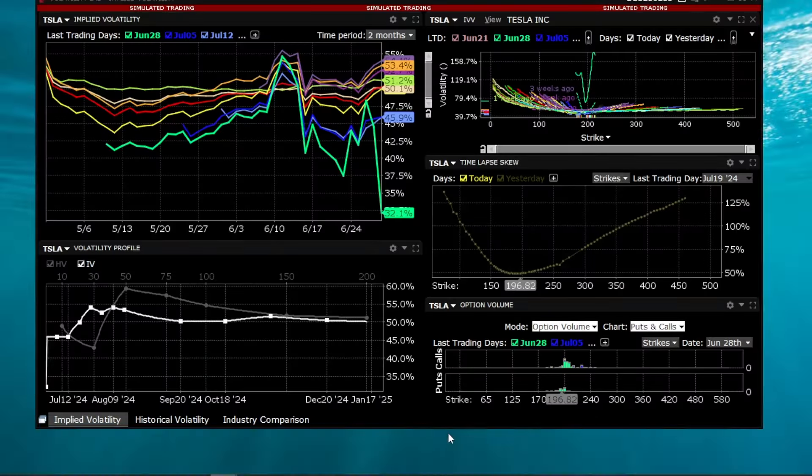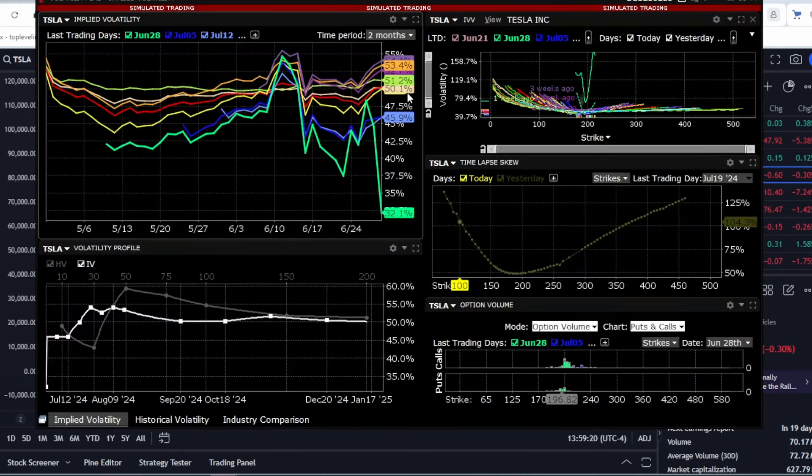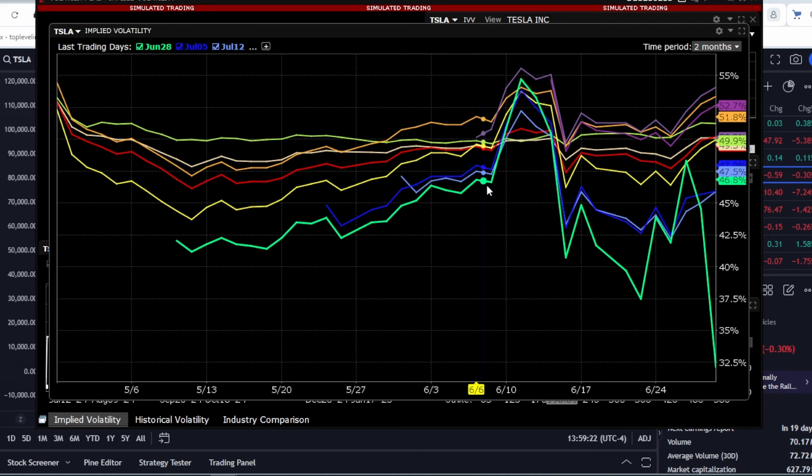Let's figure it out, but first, let's discuss volatility. Volatility remains at fairly high levels, around 50% across different expiration dates.